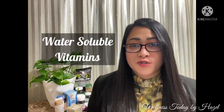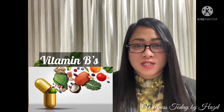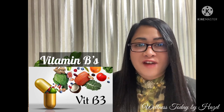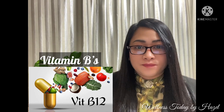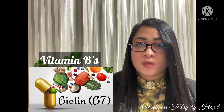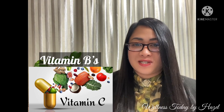The water-soluble vitamins are the vitamin Bs: vitamin B1, vitamin B2, vitamin B5, vitamin B6, vitamin B12, folate which is vitamin B9, biotin which is vitamin B7, choline, inositol, and vitamin C.